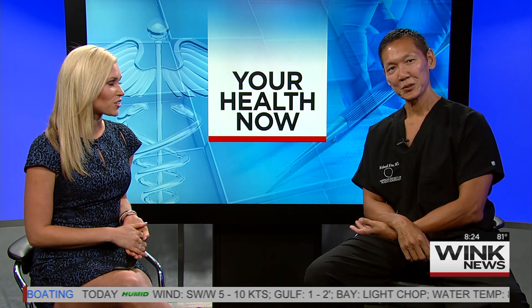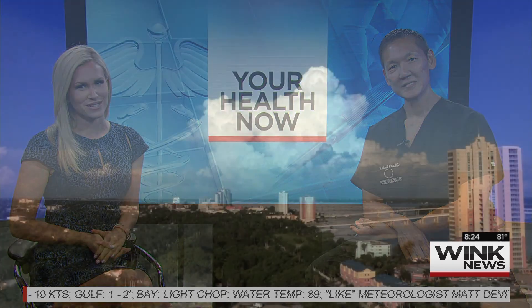Good to know, Dr. Kim. I'm sure your phone will be ringing off the hook after this. We'll be right back — keep it right here for Wink News this morning.